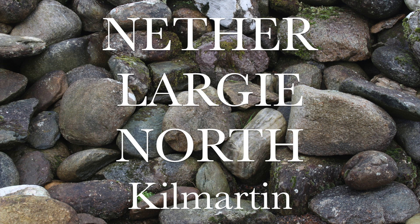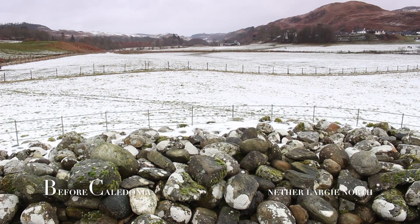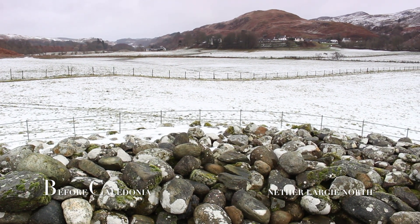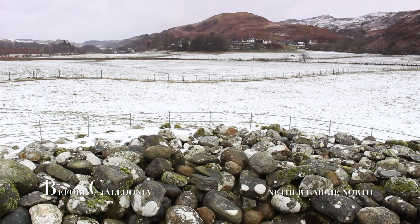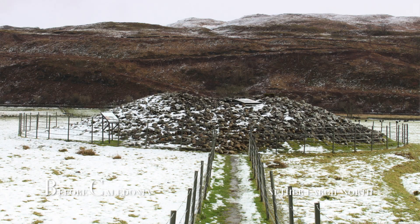Nether Largay North Cairn is the most interesting site to visit on the north-south orientated linear cemetery, which dates from 2000 BC. Here in the Kilmartin Valley we have a burial cairn that is mostly a 1970s reconstruction.